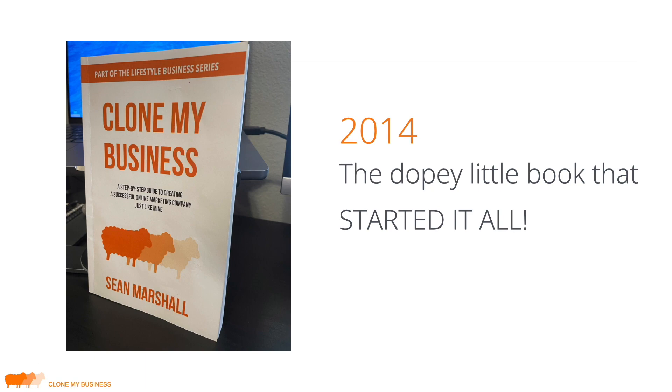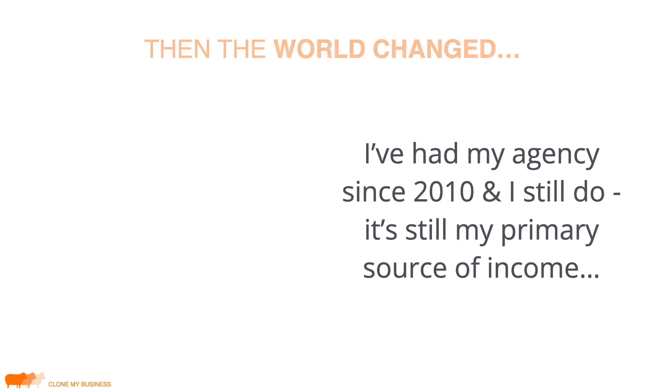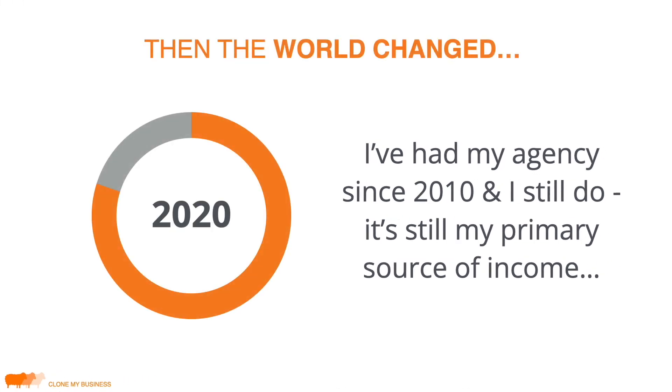That brought us up through 2020, and since then the world has gone through some crazy changes, including drastic changes in the world of digital marketing and advertising. I've updated my business over the years, and I always want to make sure this course reflects what I myself am doing — since I called it 'Clone My Business.' I want to make sure you have the latest up-to-date information on running a successful agency and what is actually working right now.